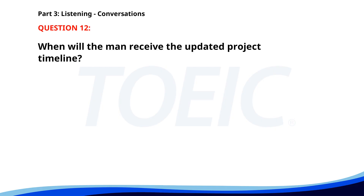Number twelve. 'Can you send me the updated project timeline?' 'I'm finalizing it now. I'll email it to you within the hour.' 'Perfect. I need it for an update meeting this afternoon.' 'I'll make sure you get it on time.' When will the man receive the updated project timeline? A. Next week. B. Within the hour. C. By tomorrow morning. The correct answer is B: Within the hour.